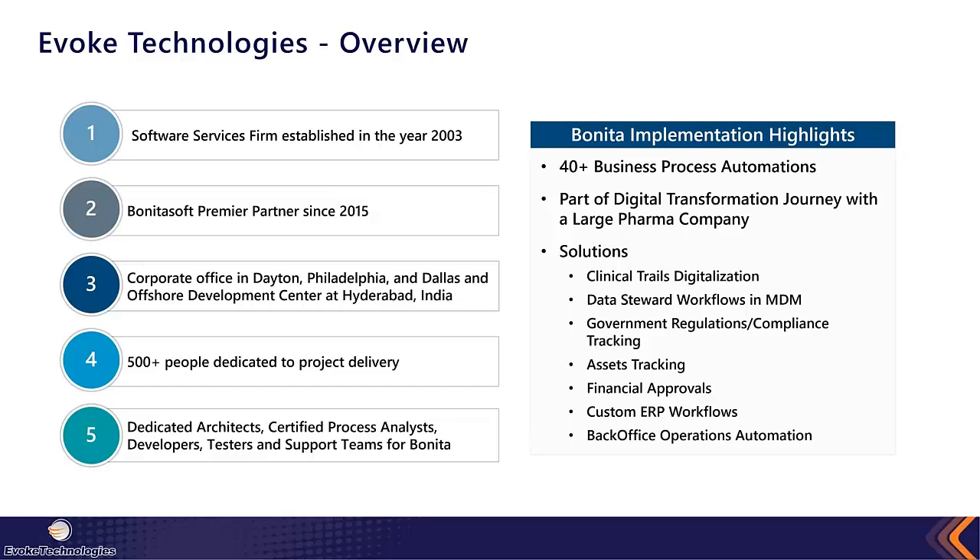Some of the solutions we've worked on include clinical trials digitization, data steward workflows, and government regulations and compliance. With any implementation — especially financial services, medical, healthcare, or insurance — there is a tremendous amount of compliance. Having the experience and having done it multiple times makes it easy to set up frameworks and layering to maximize those benefits without too much added cost.